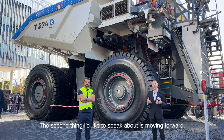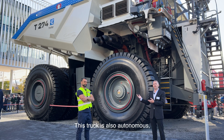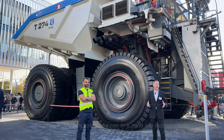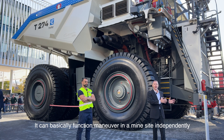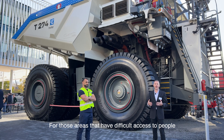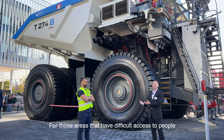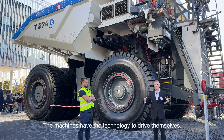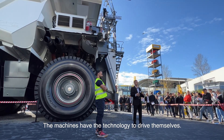The second thing I'd like to speak about is that moving forward, this truck is also autonomous, which means it can run without an operator in the cab. It can basically function and maneuver in a mine site independently, without an operator inside. So in those areas that have difficult access for people and operators, the machines have the technology to drive themselves.